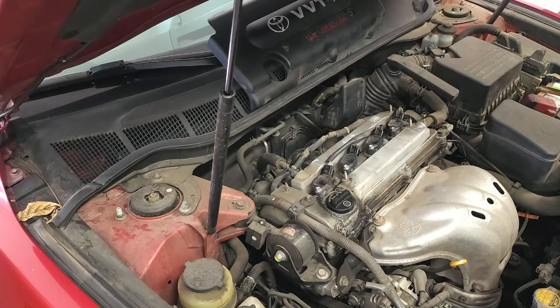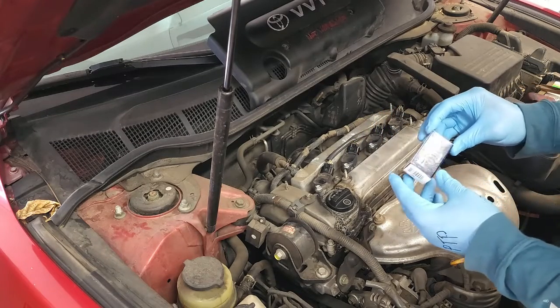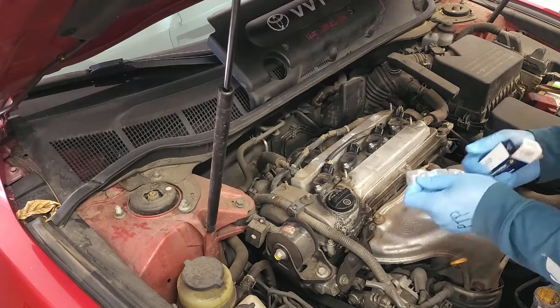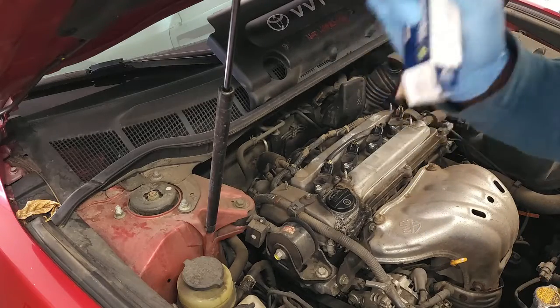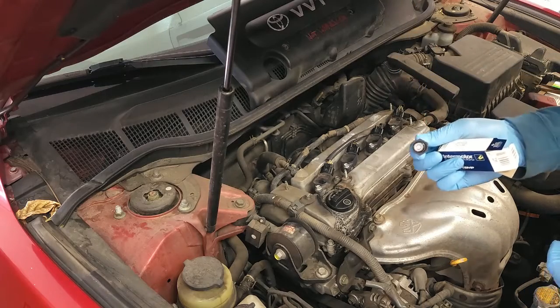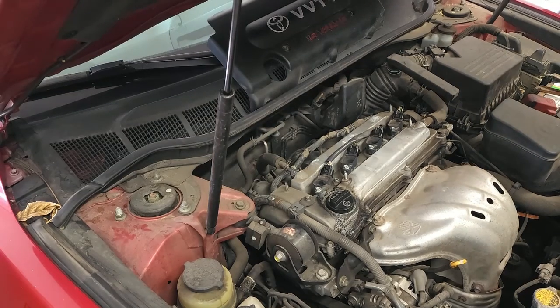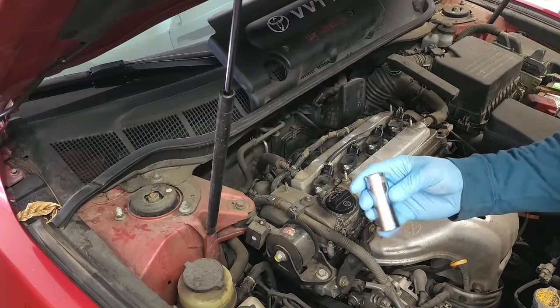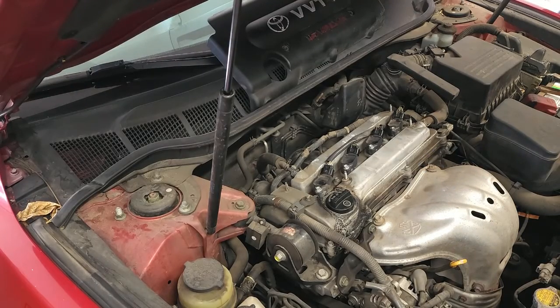The supply list for today includes a PCV valve model number 742, this is an Interpol motor — pretty generic, nothing special about it. You'll also need a 22 millimeter deep socket — not the shorter one, the deep socket — along with a half inch ratchet. Standard PPE and other items you can find in the description below.